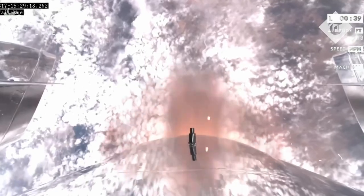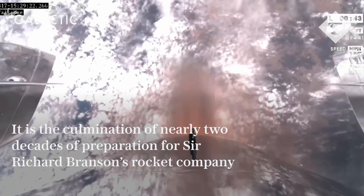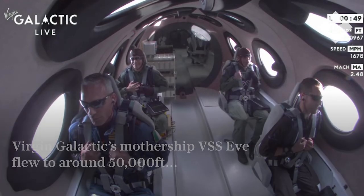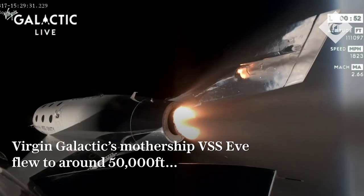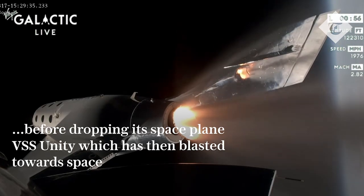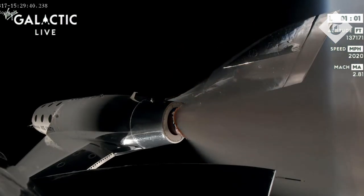The trim is complete and Unity is in the vertical, headed towards space. Mach 2.